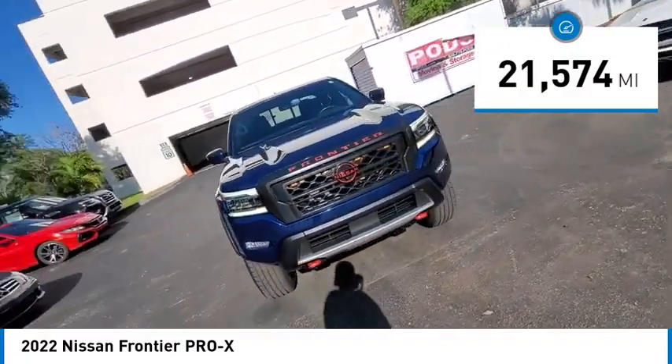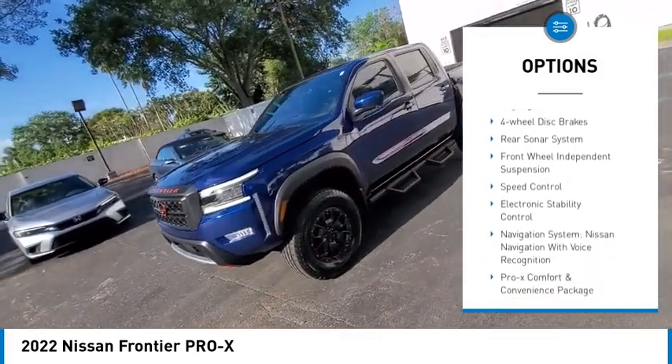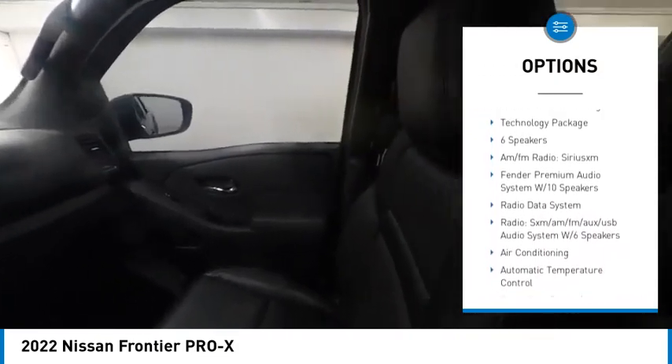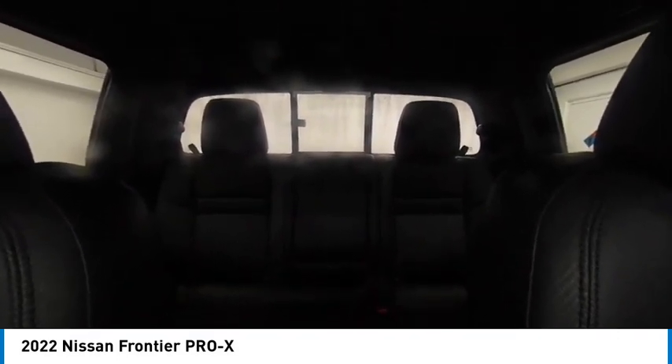Here are some of this vehicle's great options: rear step bumper, alloy wheels, brake assist, remote keyless entry, fog lights, four-wheel disc brakes, rear sonar system, front-wheel independent suspension, speed control, and electronic stability control.